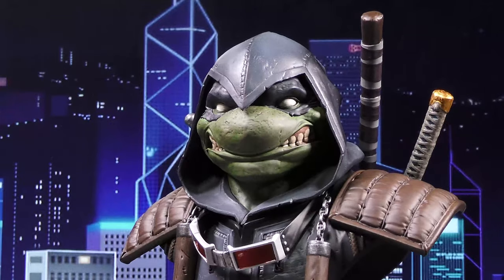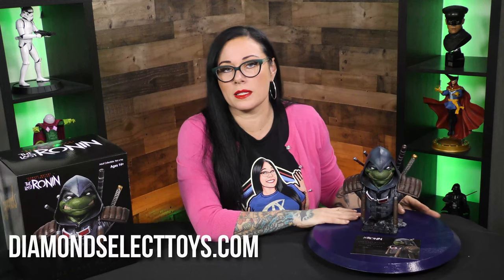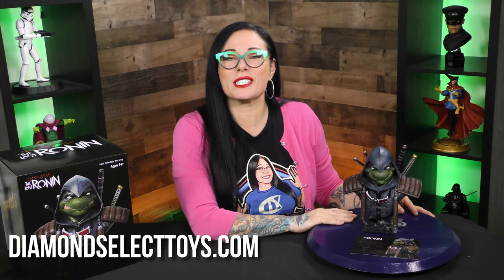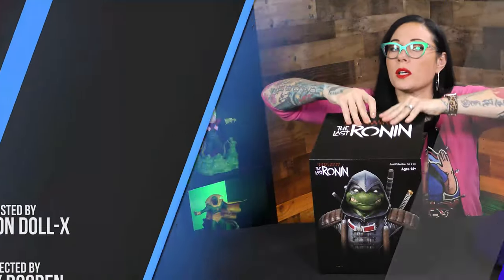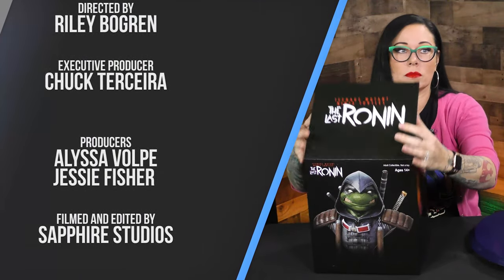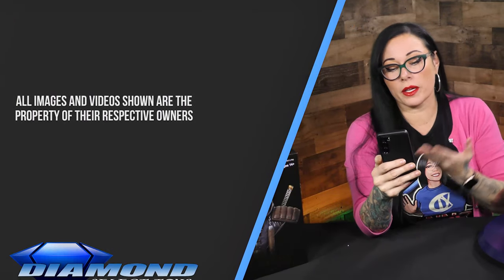This was designed by Joe Allard and sculpted by Kinetic Underground. 10 out of 10 for me — this thing is amazing. To find it, head over to DiamondSelectToys.com, where it's the best of all worlds. Oh, I guess they're spoiling it.